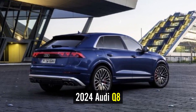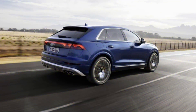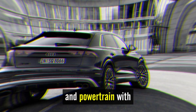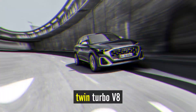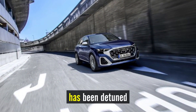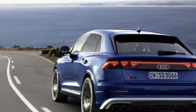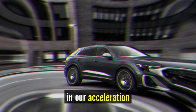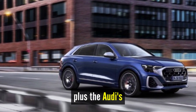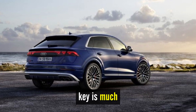2024 Audi SQ8 overview. Although you wouldn't know it by looking at it, the 2024 Audi SQ8 shares its platform and powertrain with the wild Lamborghini Urus. The Urus's twin-turbo V8 engine has been detuned in the Audi to make just 500 horsepower, but the SQ8 nearly keeps up with the Lambo in acceleration testing. Plus, the Audi's dialed-back styling means being low-key is much easier.